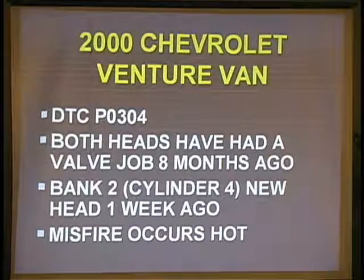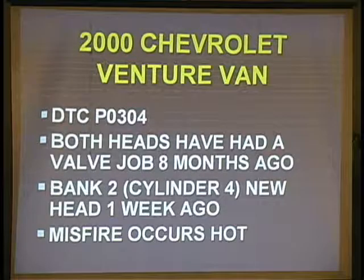In 2002, Chevy Venture van, P0304. Both heads have had a valve drop within the last year — about 8 months prior to this problem, both heads have been done. Back 2, cylinder 4 has a new hat on it from one week ago. The shop has been trying to fix this ongoing problem. The misfire occurs hot; when it's cold, the misfire is hardly there. When it starts to get hot, it gets really bad.